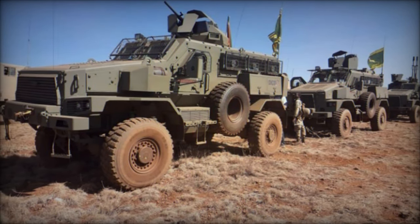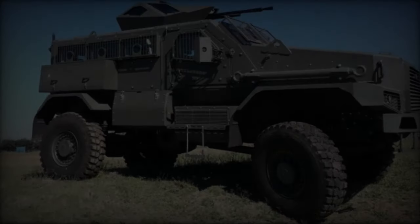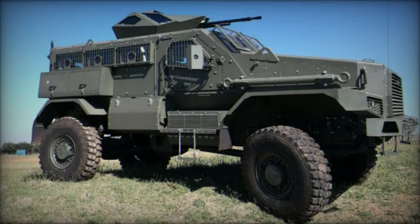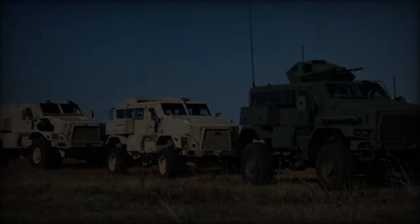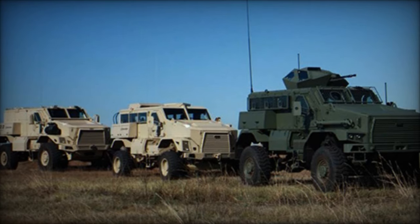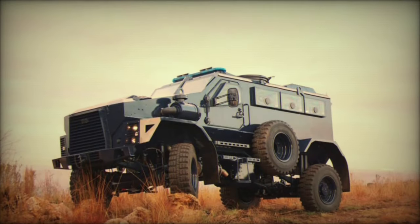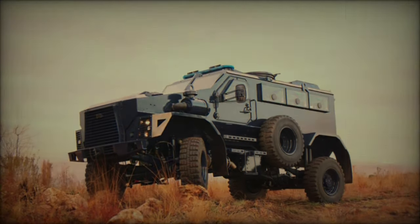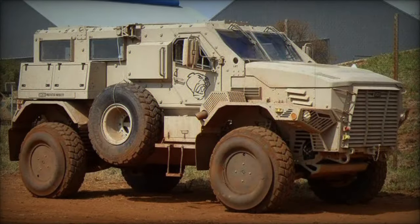The Springbuck, a South African armored personnel carrier, boasts a 6-cylinder MWM 6.12 TCA turbo-diesel intercooled engine generating 286 horsepower and 782 lb-ft of torque. Its 5-speed automatic transmission Allison 3000 SP and 2-speed transfer case ensure enhanced maneuverability across various terrains.